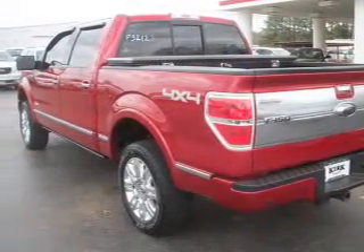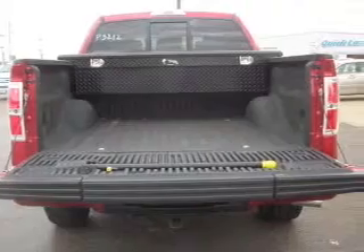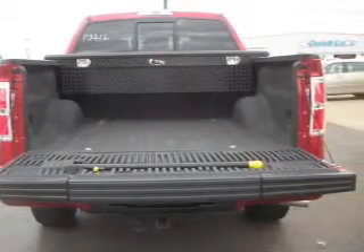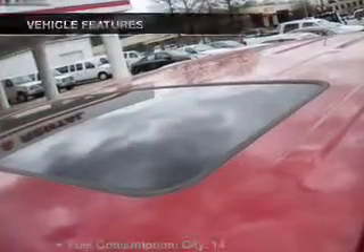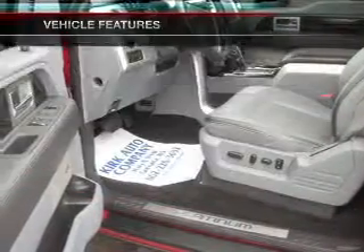With a reliable six-cylinder engine connected to a smooth shifting six-speed automatic transmission, the anti-lock braking system will help deliver you safely to your destination. And with these notable features, you won't want to miss out on the opportunity to own this amazing ride.